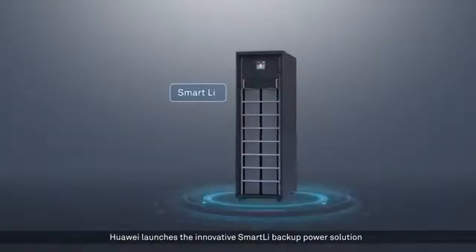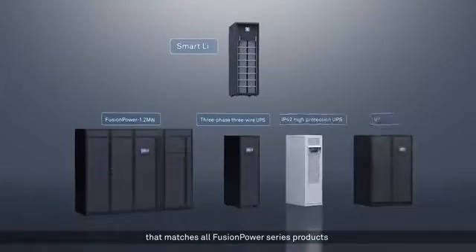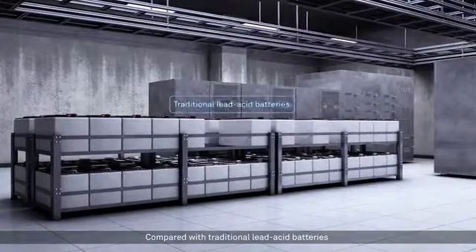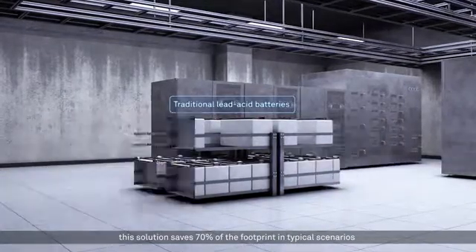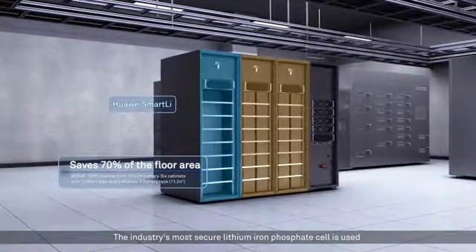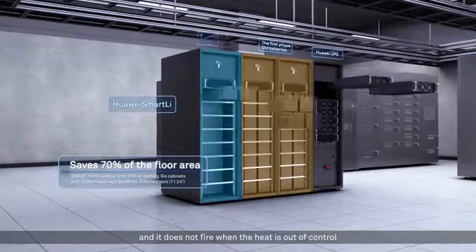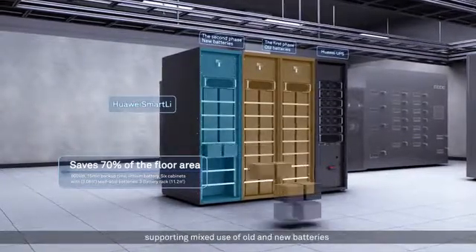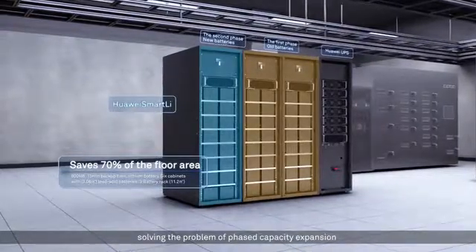Huawei launches the innovative Smart LI backup power solution that matches all Fusion Power series products. Compared with traditional lead-acid batteries, this solution saves 70% of the footprint in typical scenarios. The industry's most secure lithium iron phosphate cell is used and does not catch fire even when thermal runaway occurs. Unique active current sharing technology supports mixed use of old and new batteries, solving the problem of phased capacity expansion.